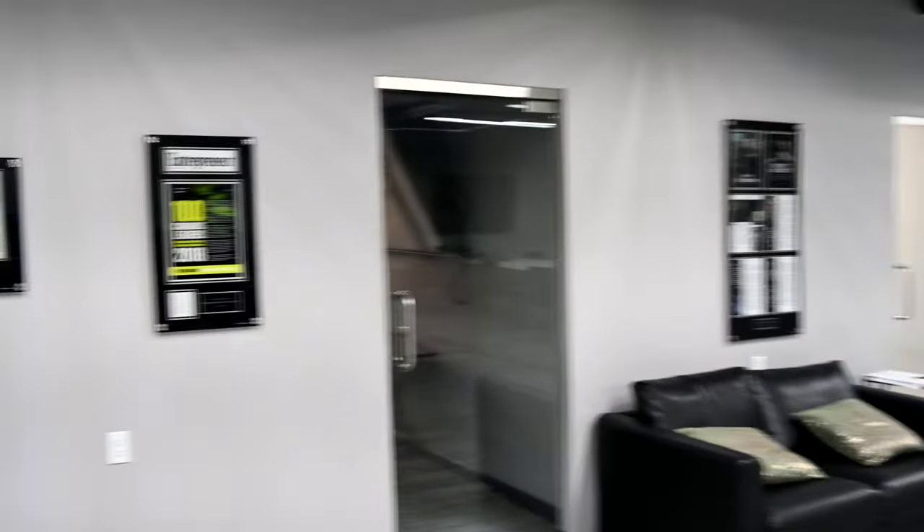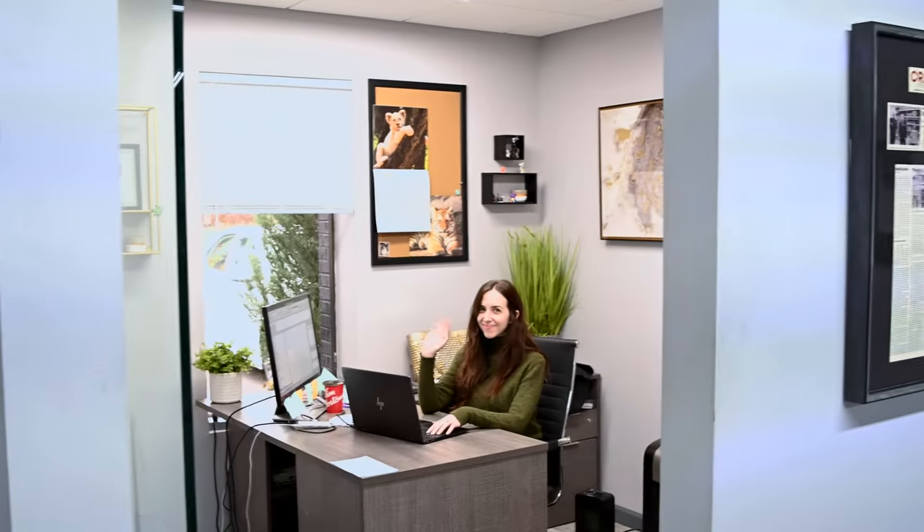Kelly over here is one of our OGs — she's been here since day one. She's our controller and she handles everything finance for our location.